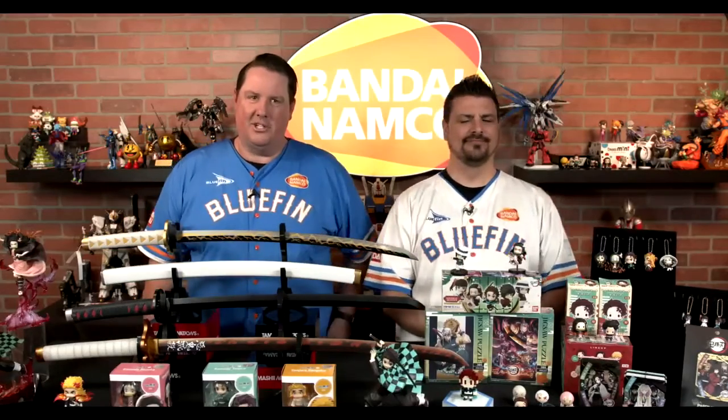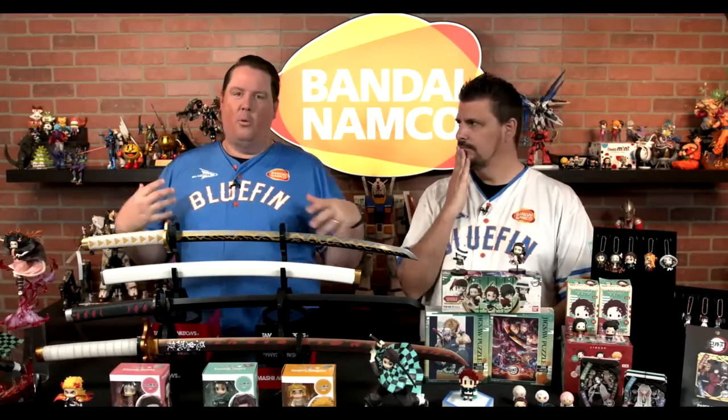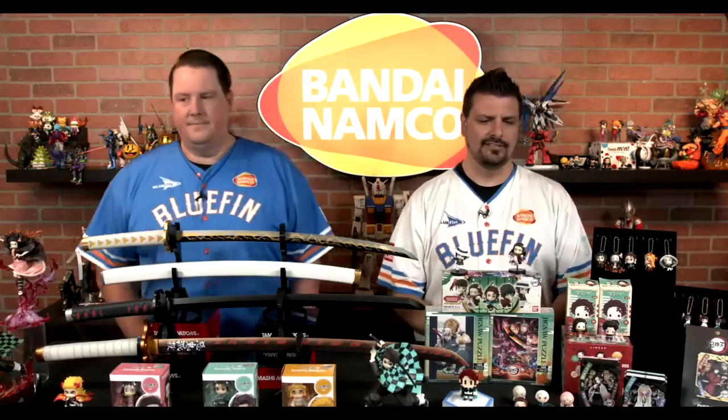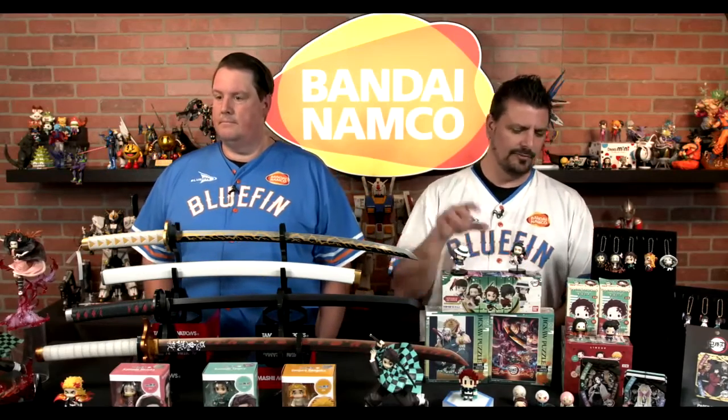Hey everybody, sorry for the technical glitch. Welcome to the Bluefin Power Station. I'm David, this is Justin. We are here to show you all of our amazing stuff from the anime genre, as Bandai America was telling us. Anime is so hot right now — it is doing incredible. We wanted to show you Demon Slayer, which is kind of the new hotness in anime right now. Season two just wrapped up with the Entertainment District arc, and we are prepared to provide folks with all sorts of Demon Slayer merchandise.